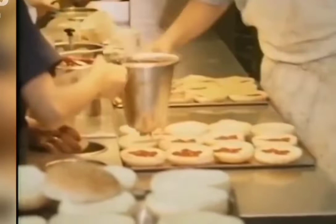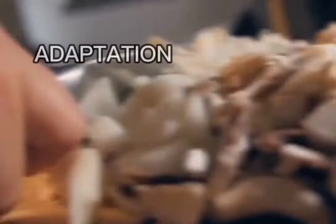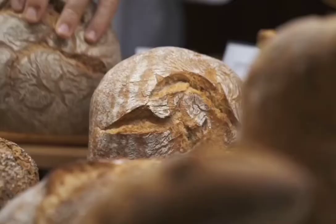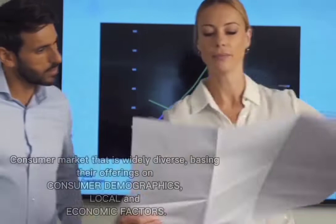How McDonald's adapts to the different trends in the global supply chain: the key factors for McDonald's fast-food restaurants' success in different countries are adaptation as well as innovation. The company comes up with a variety of services and products catering to the needs of a consumer market that is widely diverse, basing their offerings on consumer demographics, local, and economic factors.